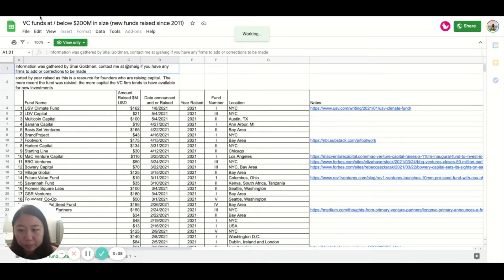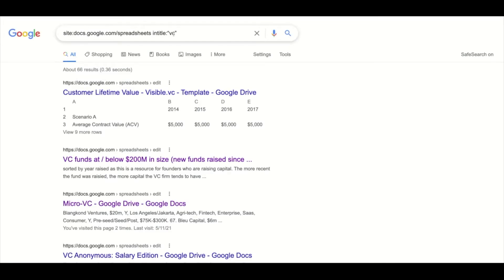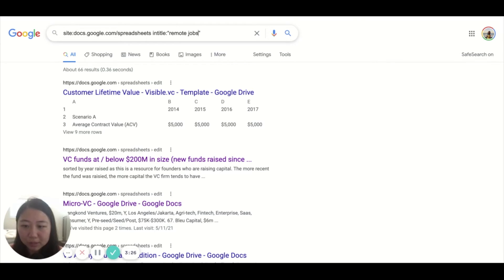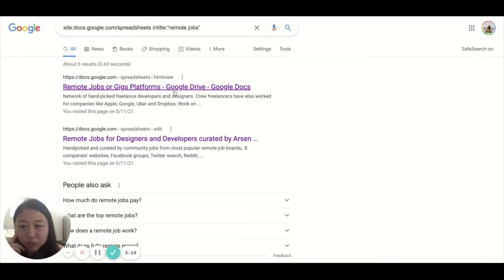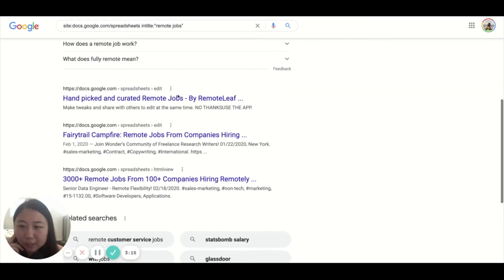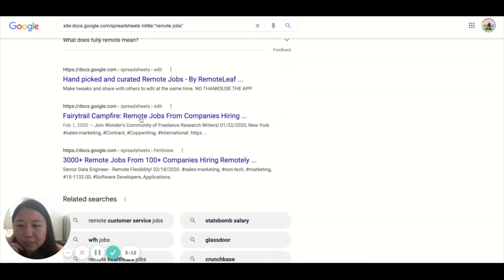Let's go back to something that might be more useful for anyone who follows me for digital nomad content. You might be interested in remote jobs. You can get remote jobs or gig platforms, remote jobs for designers and developers, handpicked curated remote jobs, and 3,000-plus remote jobs from 100-plus companies hiring remotely. I'm going to click into that.